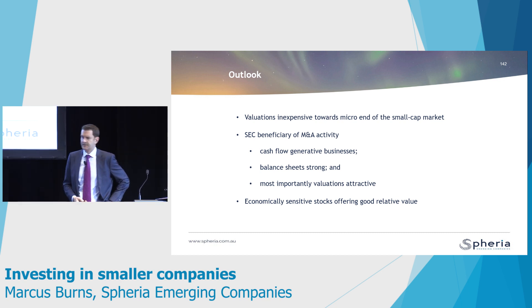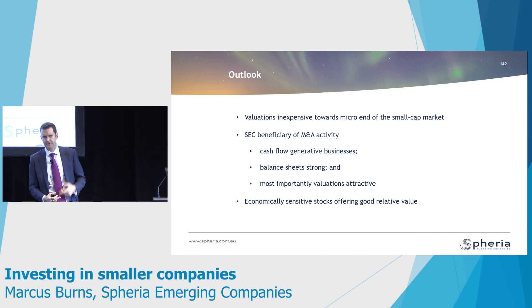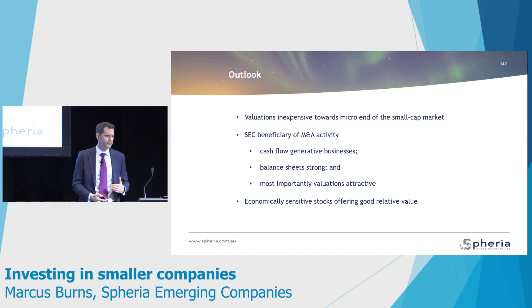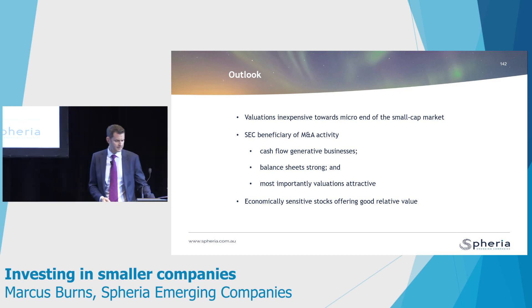Economically sensitive stocks — those exposed to the housing cycle and the retail cycle — got sold off pretty badly over the last 12 months as the housing market came back. We're now starting to see some life again with housing starts improving and housing prices picking up a little bit.